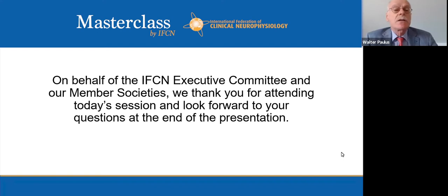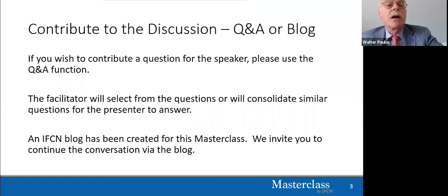Welcome everybody to today's Masterclass by IFCN. The Masterclass by IFCN was created in response to a call from member societies for more high quality, complementary online educational content. The series will provide a new presentation every month from top clinical neurophysiologists around the world, and each will include time for discussion with the lecturer. Providing the best in contemporary clinical neurophysiology education is the primary educational goal of the IFCN.